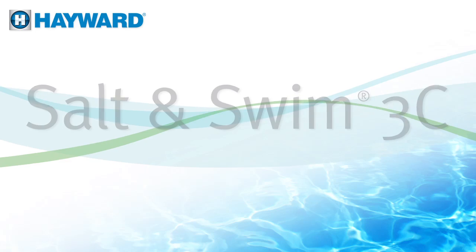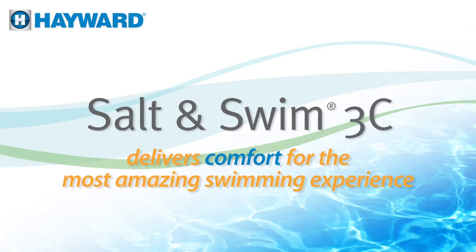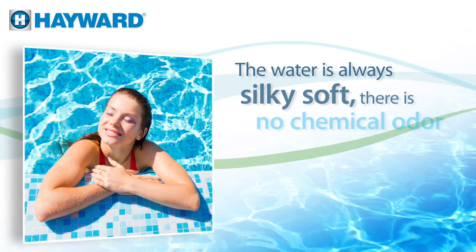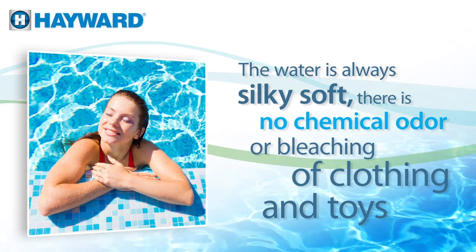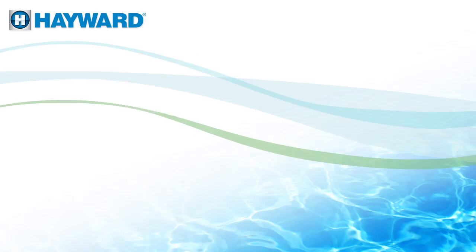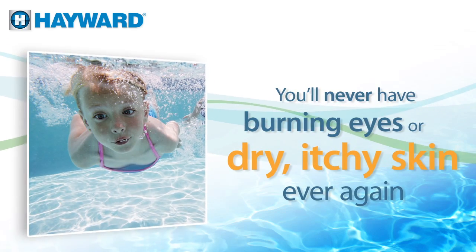It's true. Hayward Salt & Swim 3C delivers comfort for the most amazing swimming experience. The water is always silky soft. There is no chemical odor or bleaching of clothing and toys. And you'll never have burning eyes or dry itchy skin ever again.